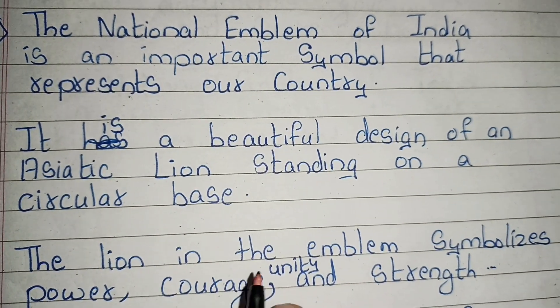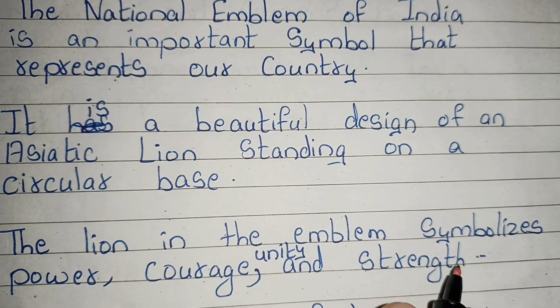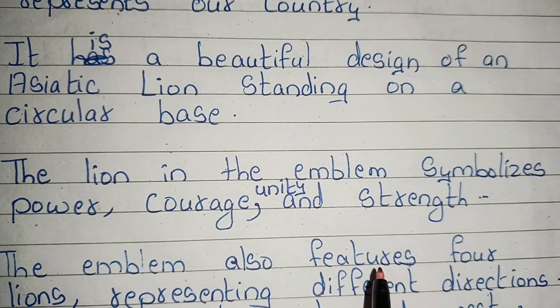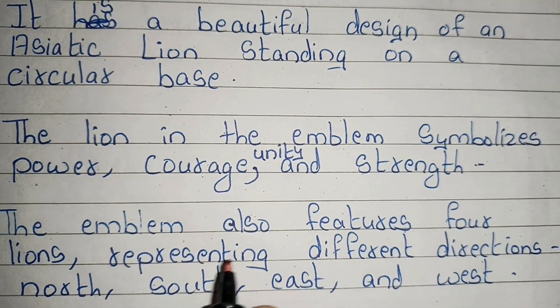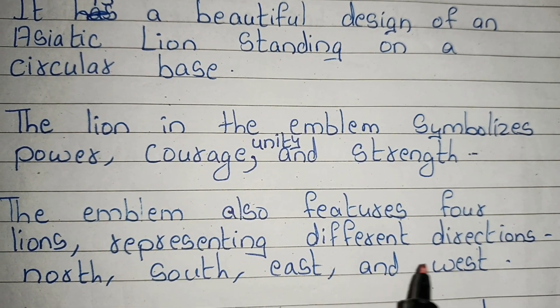The lion in the emblem symbolizes power, courage, unity and strength. The emblem also features four lions representing different directions — north, south, east and west.